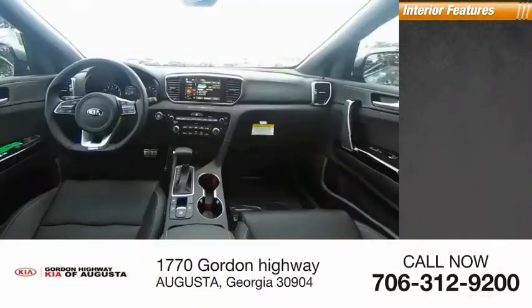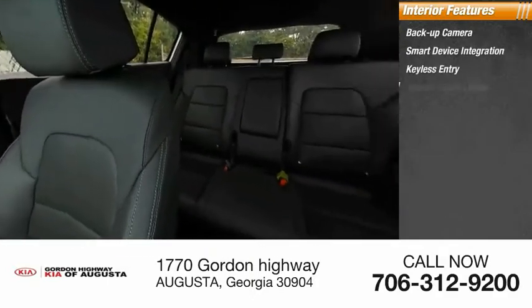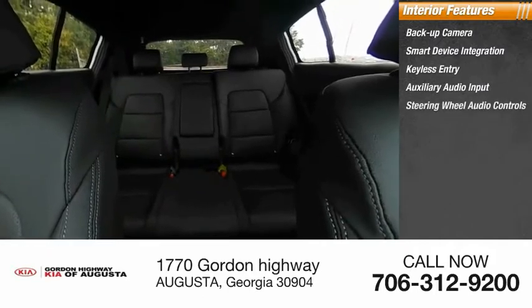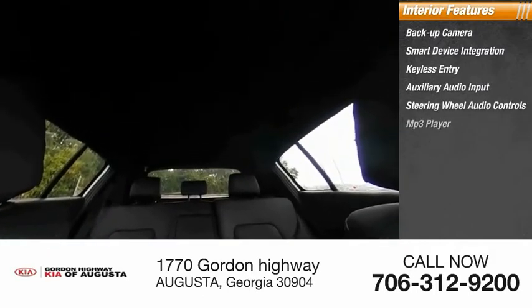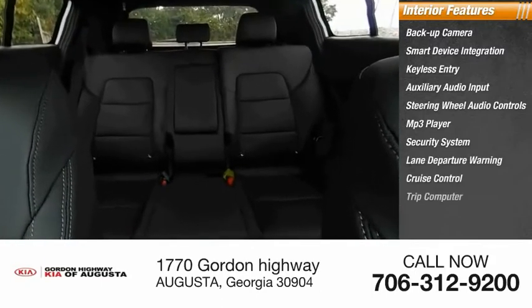Inside you'll find backup camera, smart device integration, keyless entry, auxiliary audio input, steering wheel audio controls, MP3 player, security system, lane departure warning, cruise control, and trip computer.